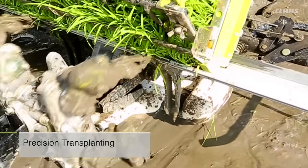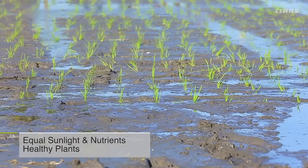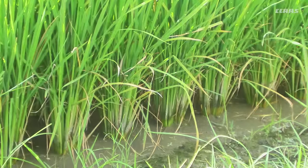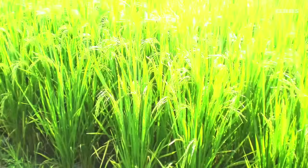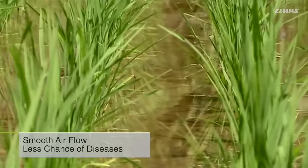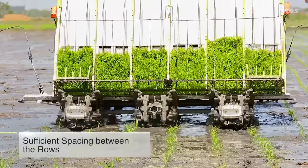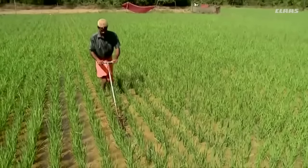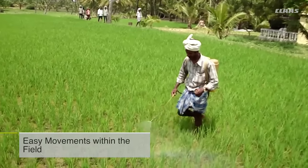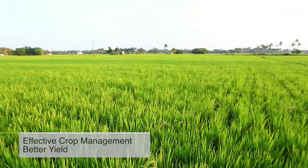The machine's precision can be seen from its uniform transplanting at even spacing, so that all plants receive equal amounts of sunlight and other nutrients, ensuring healthy plant growth. Enough space between plants allows wind to flow through the crop, preventing disease. Sufficient row spacing also enables weeding machines to operate easily, and sprinkling of fertilizers and chemicals becomes simple — resulting in higher yield.